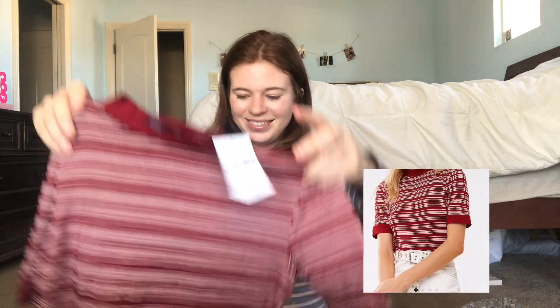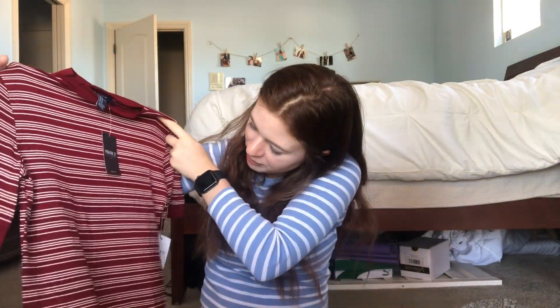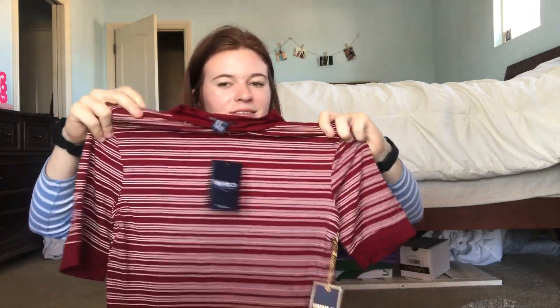The last thing I got — I don't know how I feel about this now that I see it, but it looks really cute on the model. It's this maroon and white t-shirt top and it has these maroon sleeves on it. I got it in a size medium.